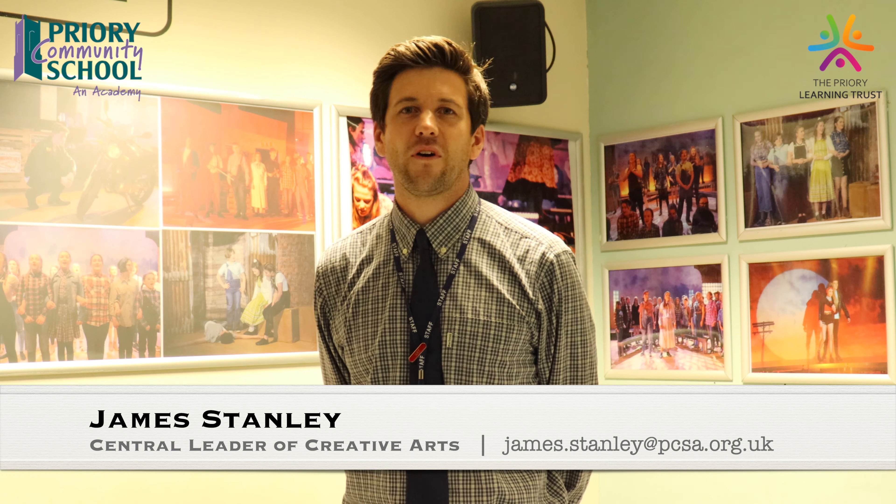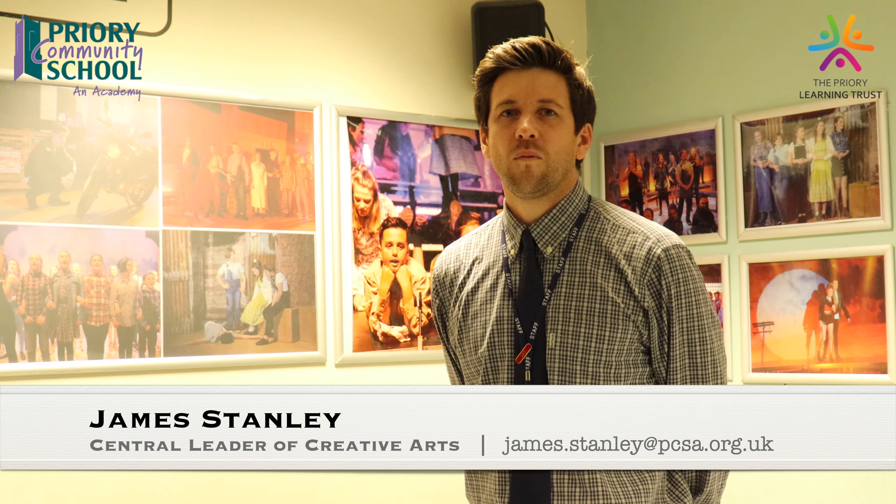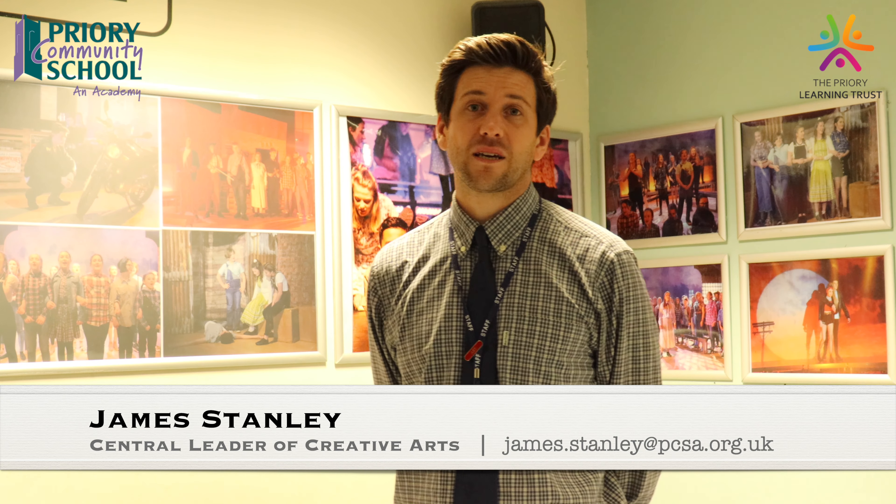Hi there, I'm James Stanley, I'm the head of Creative Arts. I'm very lucky to work here at Priory Community School with fantastic students. We're lucky to teach art, music, drama and photography here. Photography is a Key Stage 4 option subject.